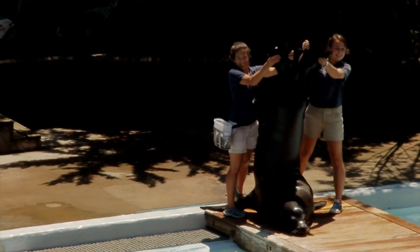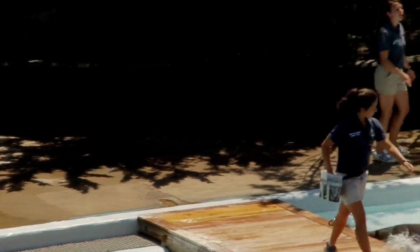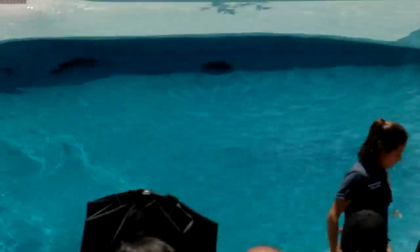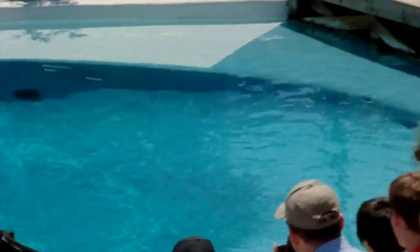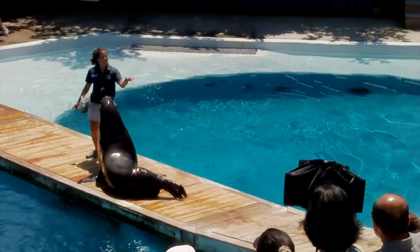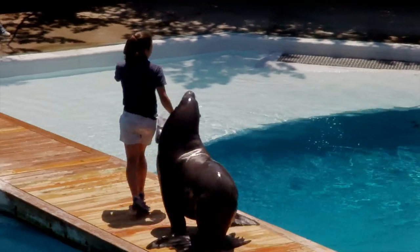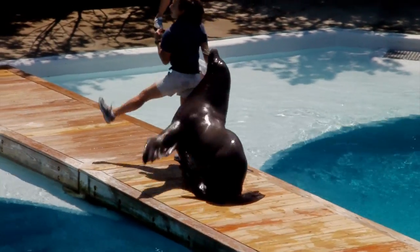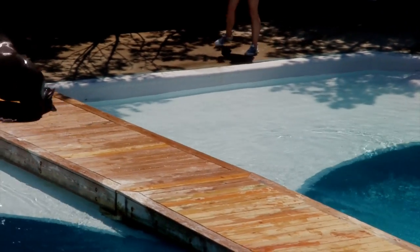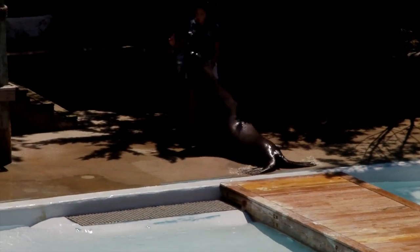Check these guys out! These hind flippers can also rotate underneath their bodies, so sea lions are able to walk on all four. This makes sea lions extremely mobile on land. What are you guys doing? You're in the middle of the show! You are very mobile — I like to move it, move it, I like to move it!